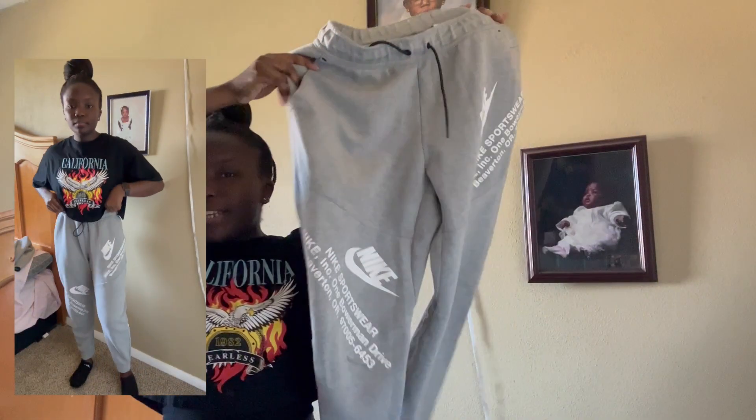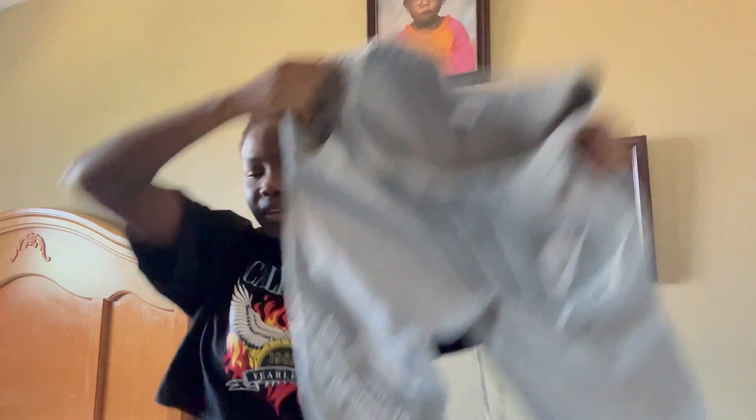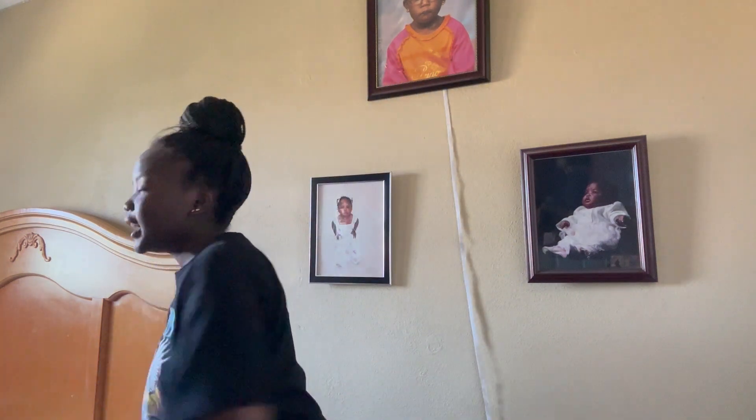Starting off with clothes that my brothers got that they don't want anymore and don't fit them. First off are these Nike Tech sweatpants — the $130 tech pants. This is from my older brother; it doesn't fit him or my younger brother so they gave them to me. They fit, but I just wouldn't wear it as a full-on tech tracksuit because it looks weird — I can't do tracksuits.